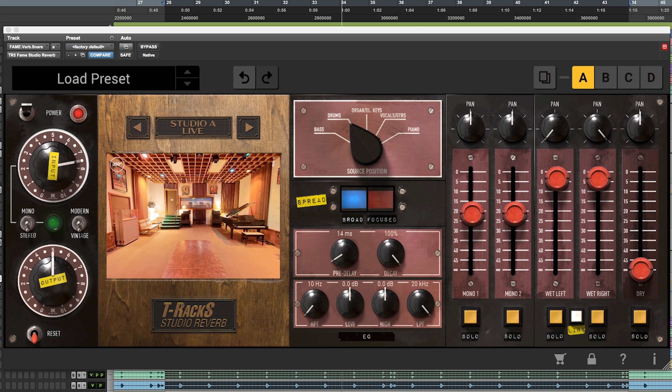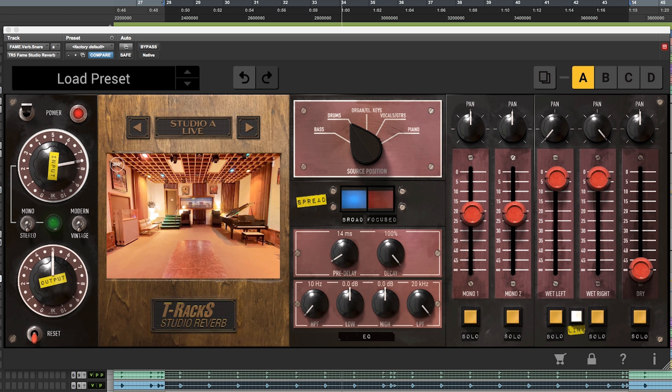Hi everybody, hope you're doing well. If you've been watching this week's episodes, on Wednesday we did 'Mustang Sally' by Wilson Pickett, and yesterday we did the FAME Studio tour of Studio A. There's a bit of a theme — so what we're going to do now is try the new FAME Studio Reverb. Studio A was the first room they built, and in that room Otis Redding, Aretha Franklin, Wilson Pickett — the list is endless — recorded there.